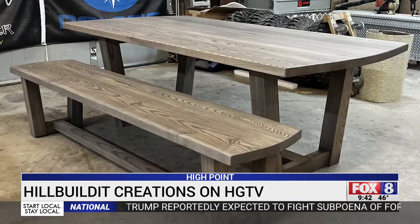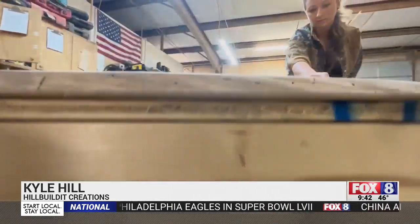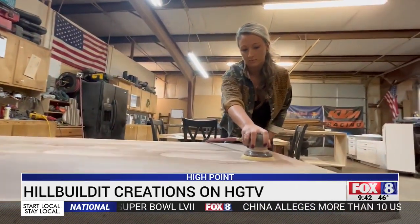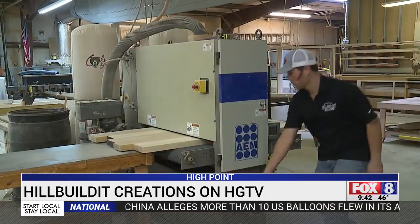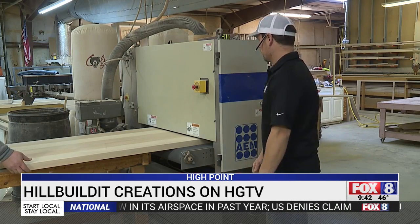Now the world's about to see that reach on the HGTV show Down Home Fab. The show is actually being filmed in South Dakota, where the featured family lives — very far from Hillbiltet's North Carolina base. The stars of the show spotted Hillbiltet on social media and asked Kyle and Audrey to design pieces for an episode featuring a couple and their eight kids.